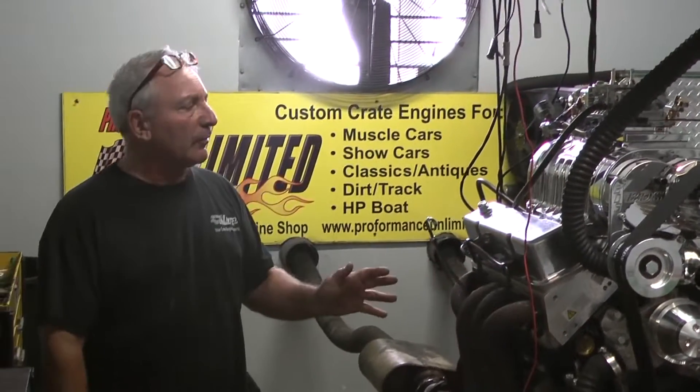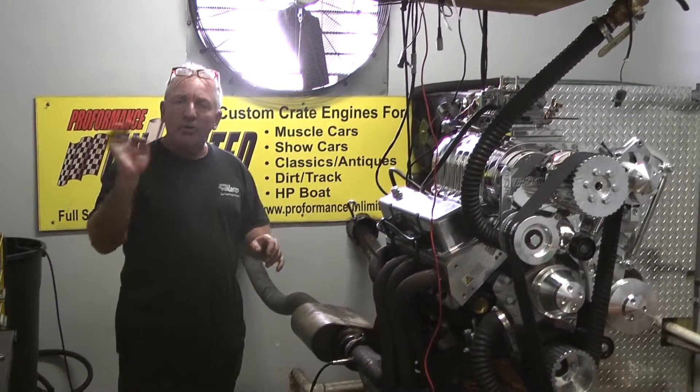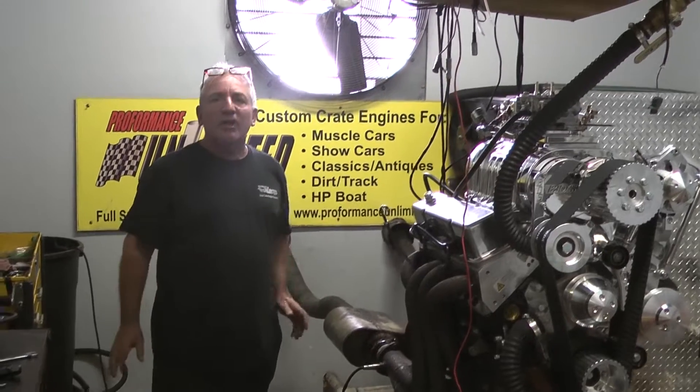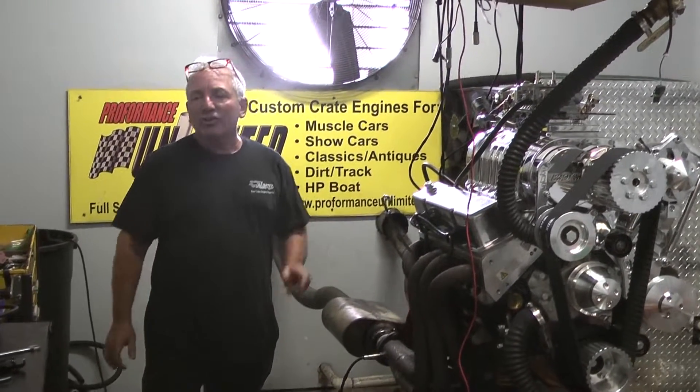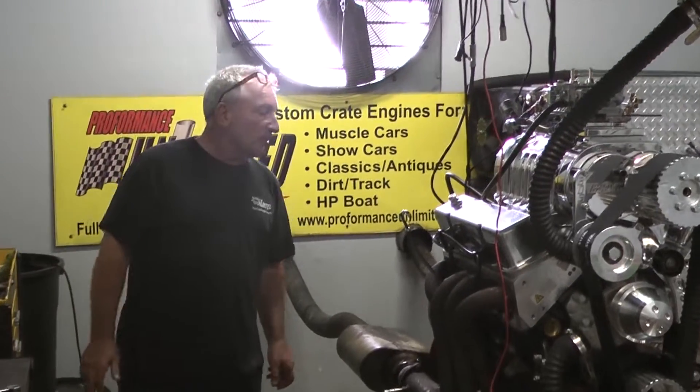This is going to be a daily driver. And that was the ticket — to make this thing turn the key, fire up, idle perfect, make some good sound, some decent power. And it's going into a 1946 Chevy truck. This thing is going to be one bad-ass little motor.